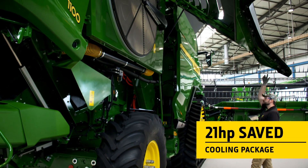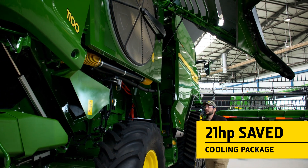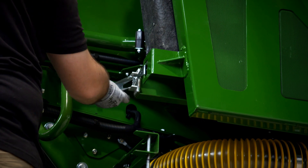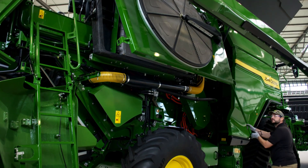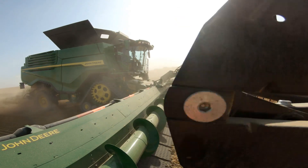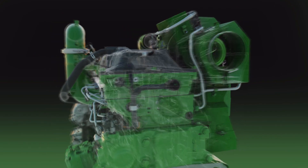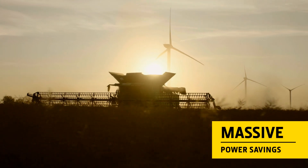Further power savings were made with the engine cooling package. The large diameter fan with a variable pitch blade delivers high airflow at lower power. Together, all these efficiency improvements, plus the Harvest Motion concept, add up to massive power savings.